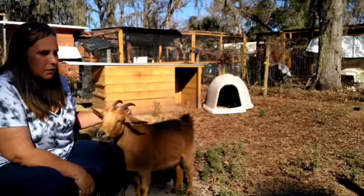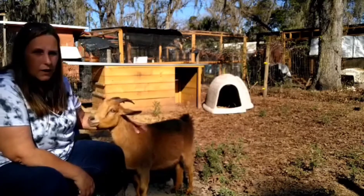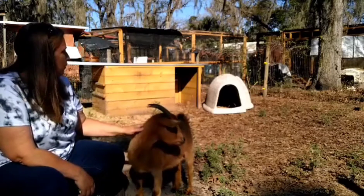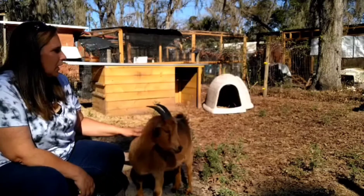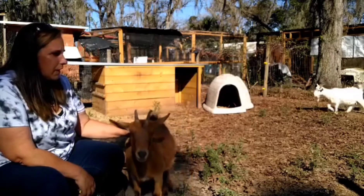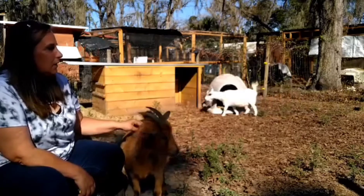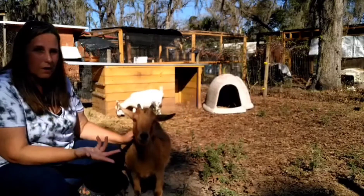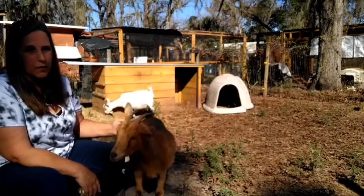We do keep ducks in here too — our Khaki Campbell flock is in here. The dog house is actually not for the goats, though they're welcome to go in it if they want to. It's more for the ducks to lay their eggs. Because goats cannot eat duck feed, the feed is kept on the other side of the fence — the ducks can reach their heads through the fence and get their feed, whereas the goats cannot.